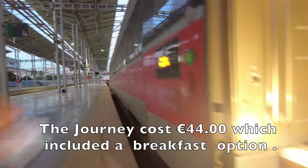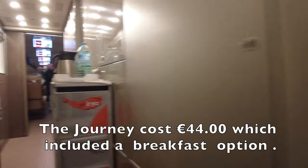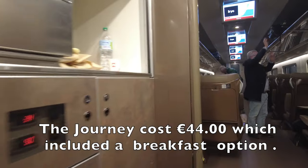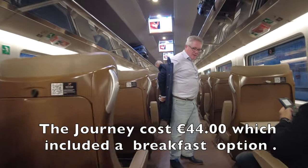Our journey today cost us €44, which included a breakfast option booked online in advance. It is best to book well in advance for a cheaper fare, and of course the fare will cost more depending on the season you travel.